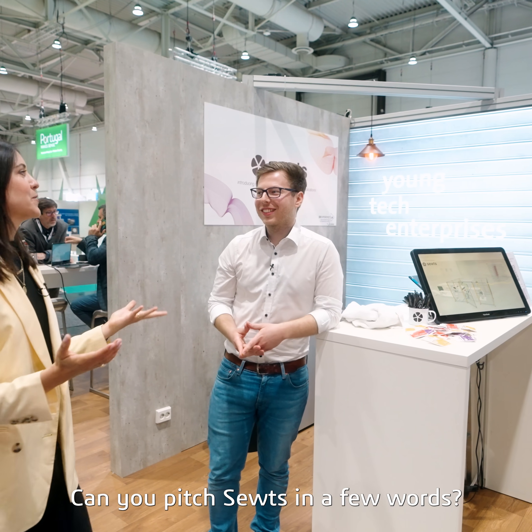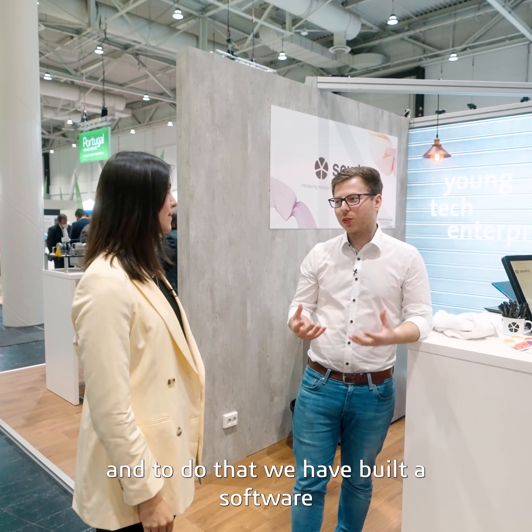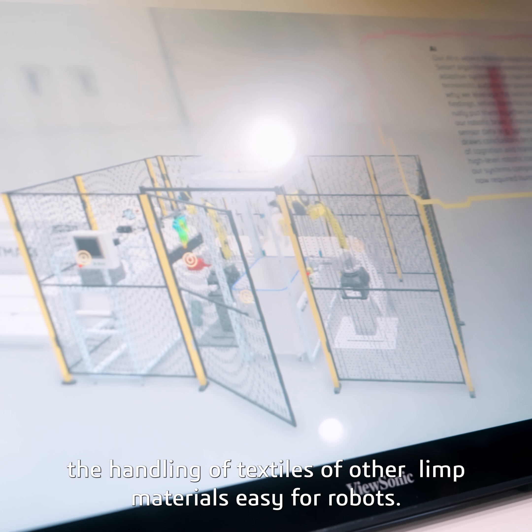Can you pitch Suits in a few words? Our vision is to fully automate clothing production. To do that, we have built software with which we can make the handling of textiles or other materials easy for robots.